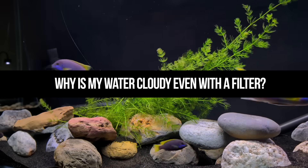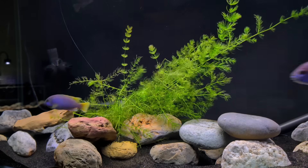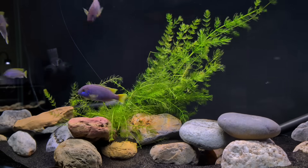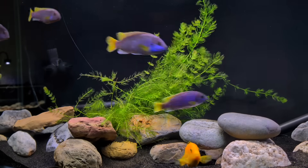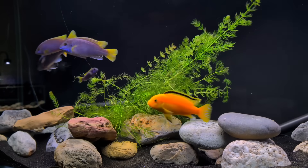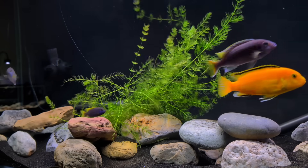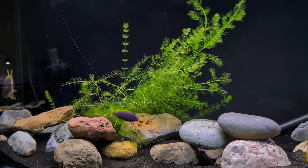Why is my water cloudy even with a filter? It could be a few different things, but it's typically a bacterial bloom, which is very normal for new setups — just let it go and in a few weeks it'll clear up. There could be other causes: a piece of wood in the water, debris blowing around after a filter change, or a disturbed substrate. In that case, I usually dose the tank with a water clarifier and it sorts itself out within a few hours.